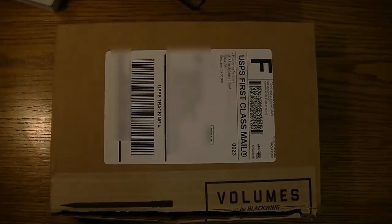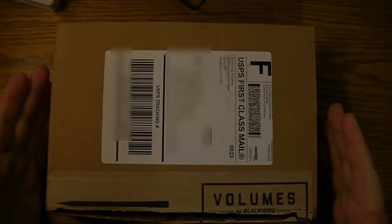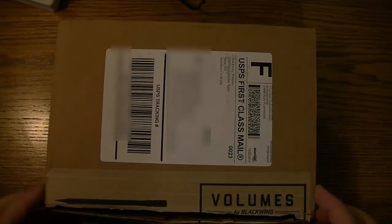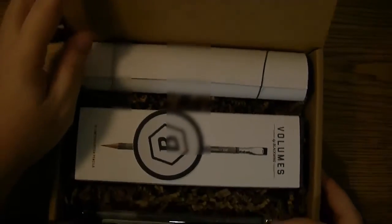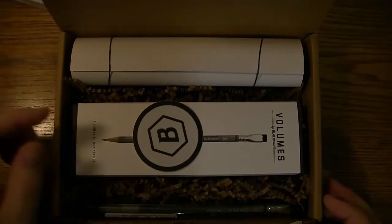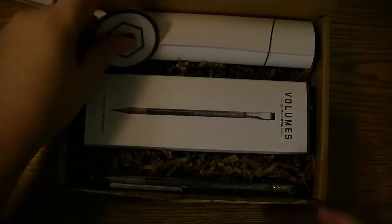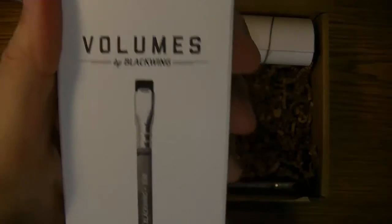Hello YouTube! I thought I'd do a video on the latest Blackwing Volumes, and this one is called the 1138.